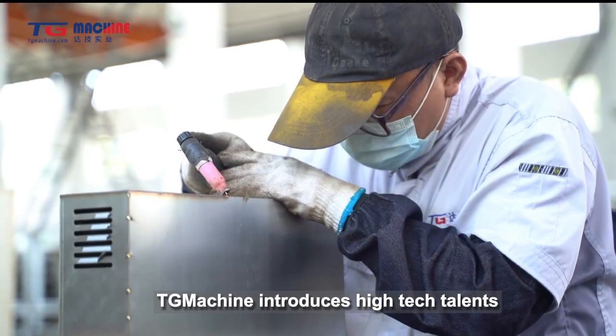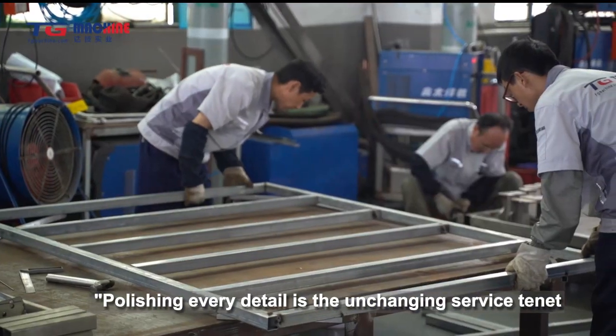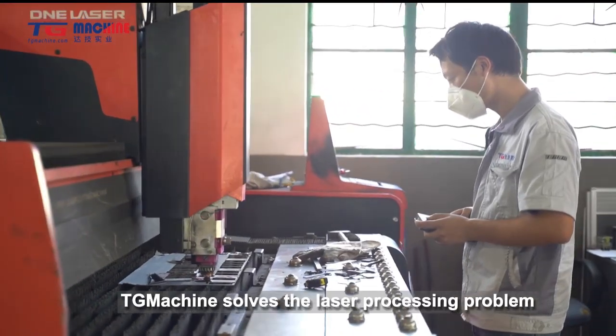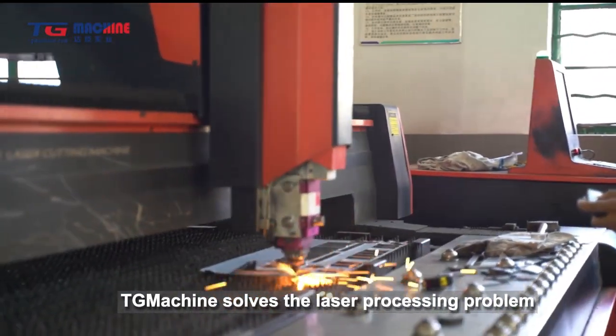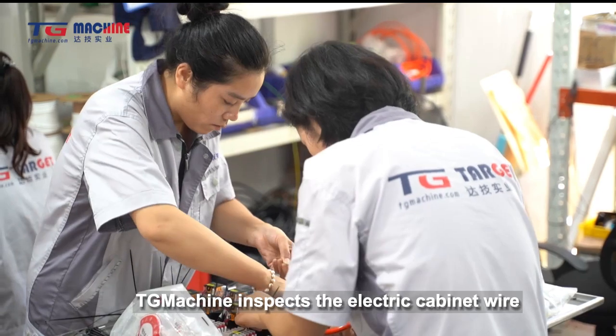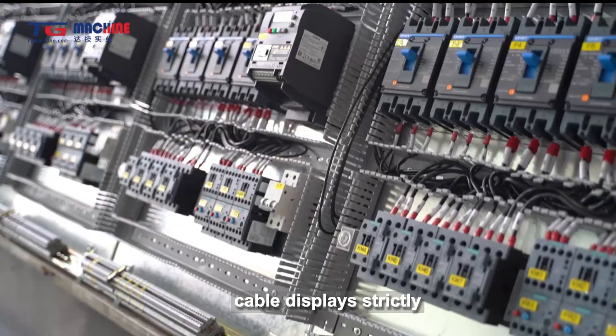TG Machine introduces high-tech talents and precise instruments and equipment for mechanical parts processing. Polishing every detail is the unchanging service tenet of TG Machine. At the same time, TG Machine solves the laser processing problem for long-sized metal sheet by combining laser cutting equipment and CNC bending equipment.